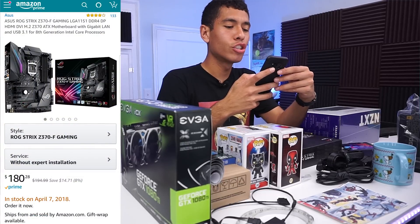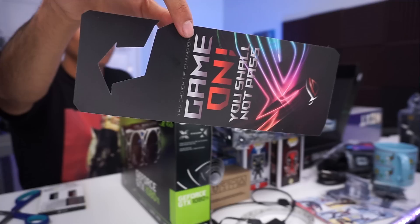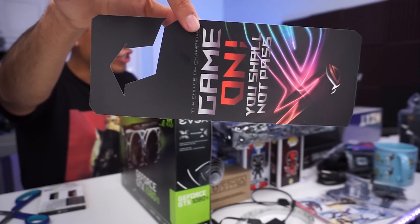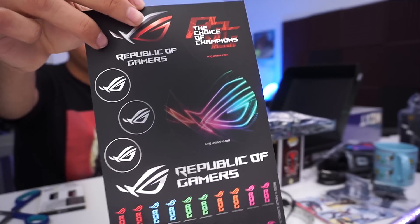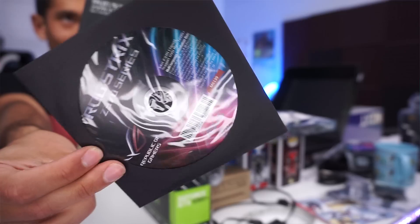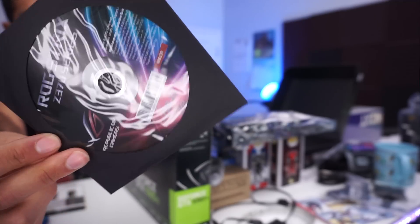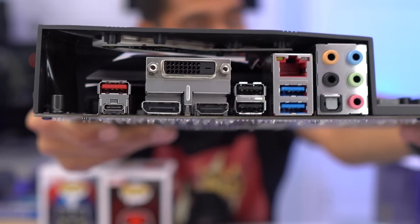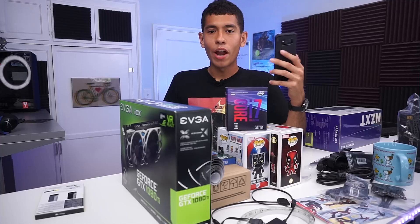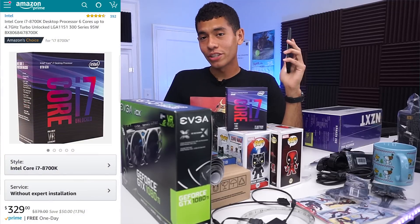For our motherboard we went with the ASUS ROG Strix Z370-F Gaming. It comes with a doorknob, stickers to rep Republic of Gamers, and a CD that's already outdated. It has five USB ports and will supply all our needs.